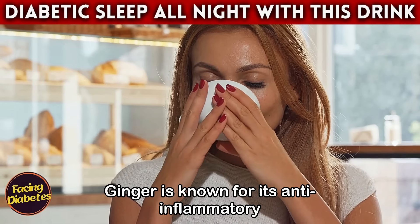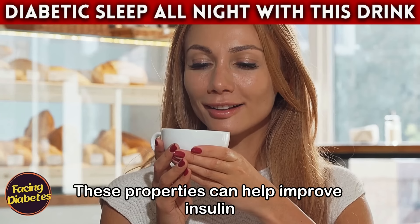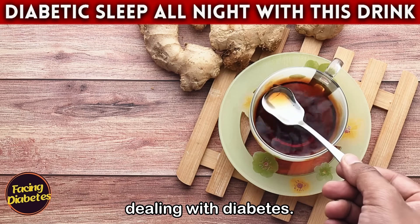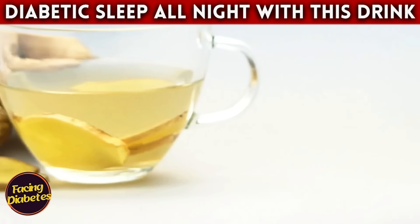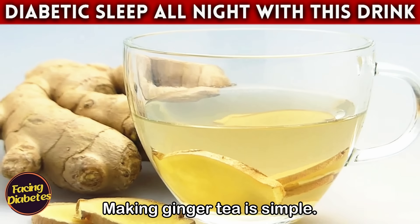Ginger is known for its anti-inflammatory and antioxidant properties. These properties can help improve insulin sensitivity and reduce blood sugar levels — something extremely important for those dealing with diabetes. Imagine being able to enjoy a hot drink that not only helps control your blood sugar but also provides a feeling of relaxation at the end of the day.